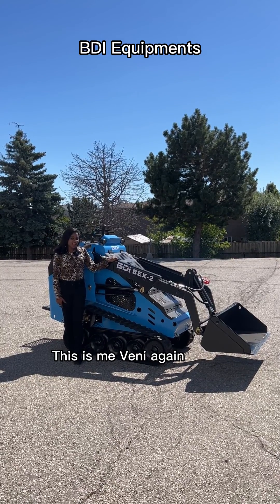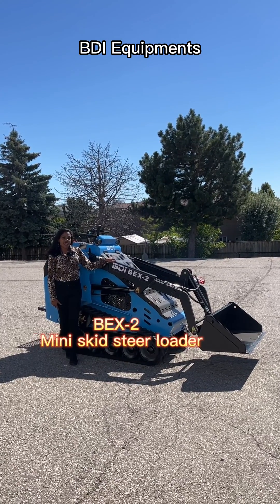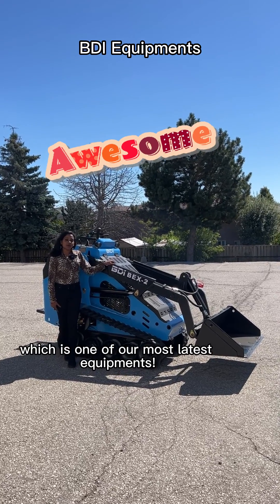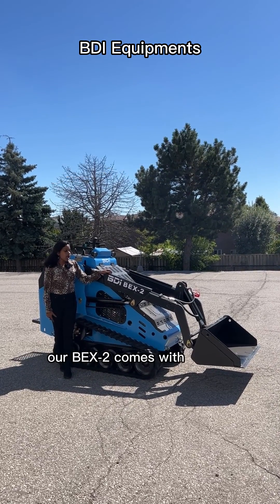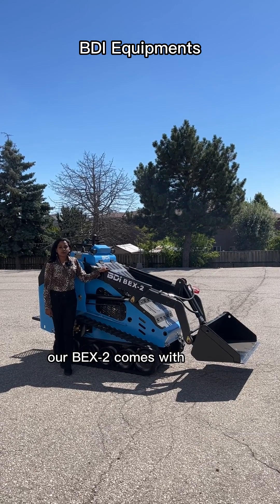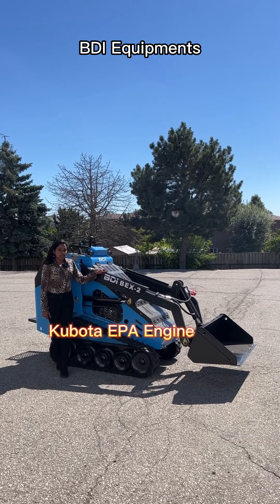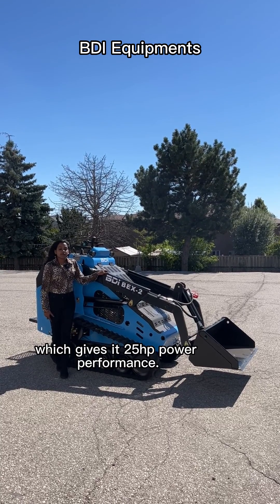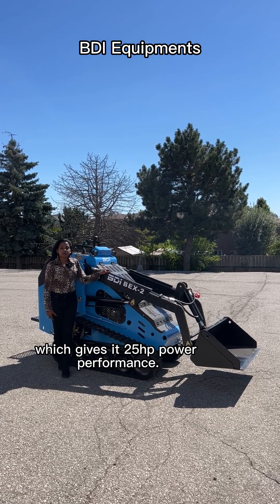Hey again, this is Raina, and say hello to BEX2 Mini Skid Steer Loader, which is one of our most latest equipments. Our BEX2 comes with a Kubota EPA engine and hydraulic systems, which gives it 25 hp power performance.